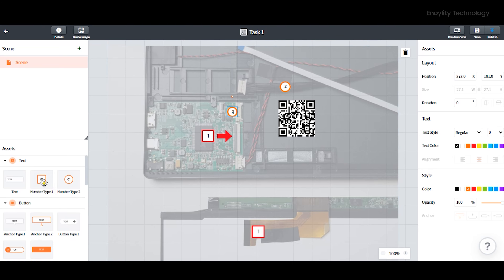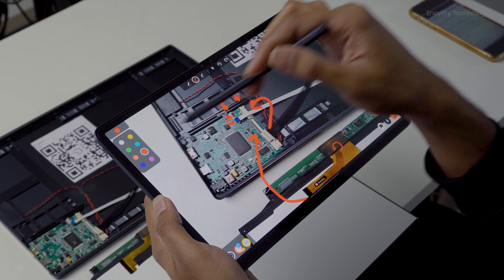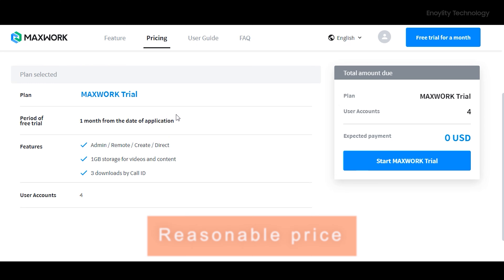Considering the pros of MaxWork — its augmented reality feature and the toolkit provided by MaxWork itself — it is really an amazing tool for industry usage. It can even be applied to day-to-day users. For example, one can get information on how to build a personal PC directly from the company from which he ordered the parts. It can be used anywhere, for anything — not just for industries but also easily by customers and consumers.